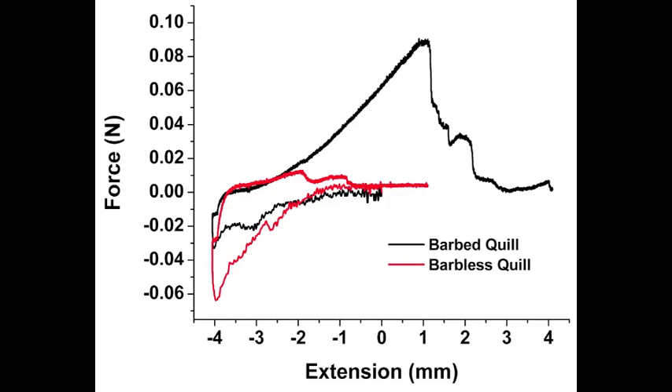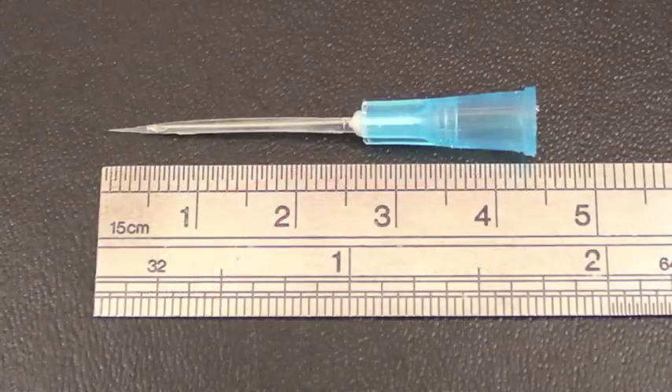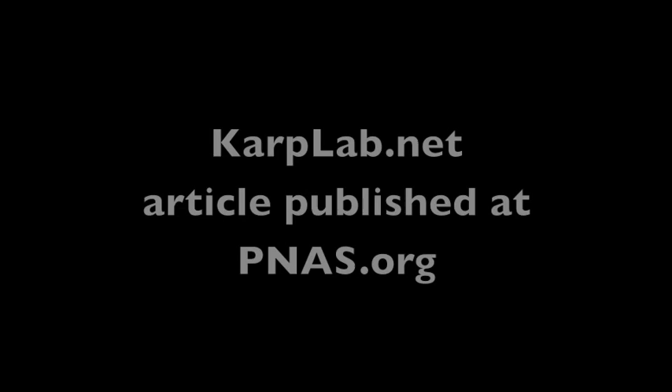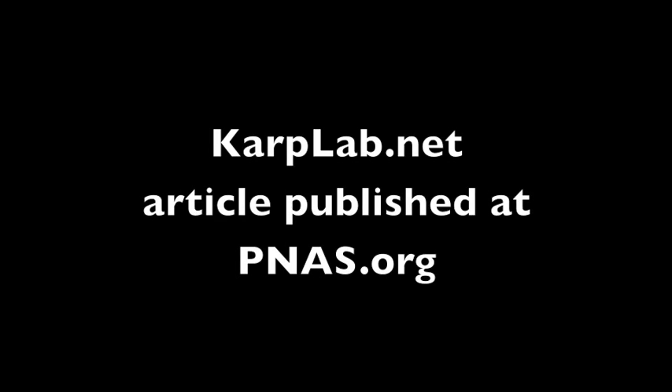We believe these dual-purpose barbs will lead to the bio-inspired development of new medical devices such as easy penetration needles and chemical-free tissue adhesives. For more details, see our article at pnas.org.